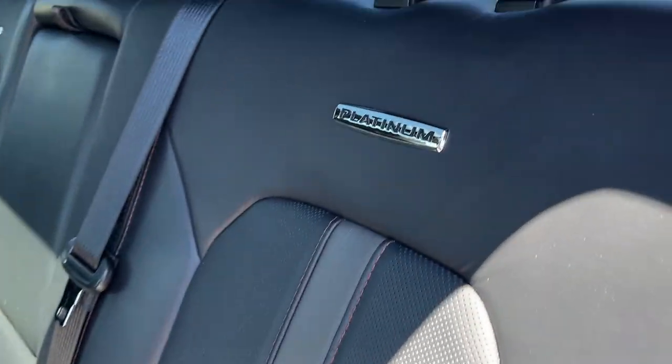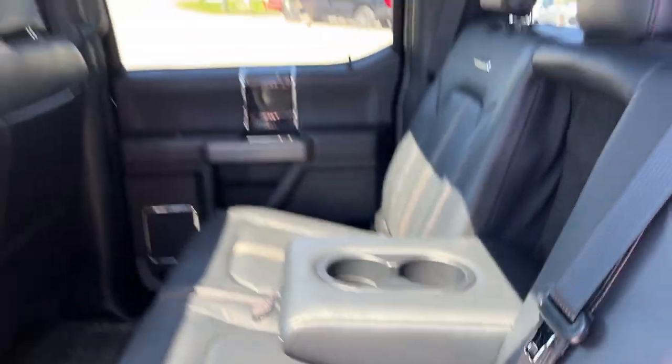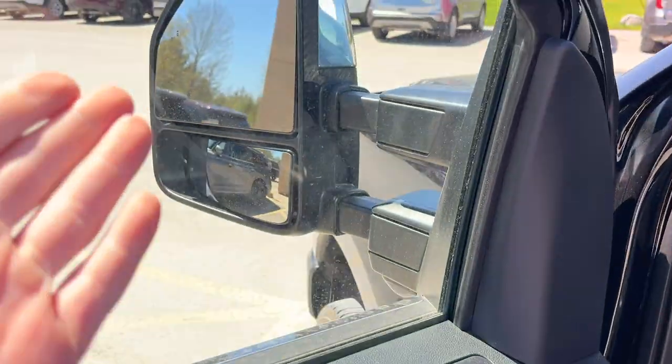Coming around to the interior — this is what really impressed me with this truck, just the quality of the leather, the Platinum branding there, heated rear seats, plenty of power options back here, your own cup holders that fold down from the center. Of course you have your nice twin panel moonroof, and your power deployable running boards.